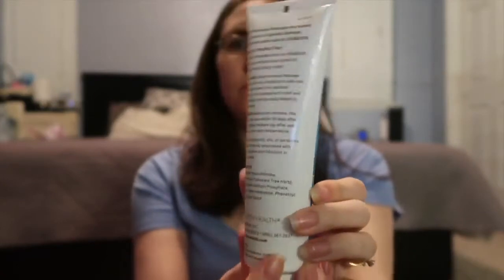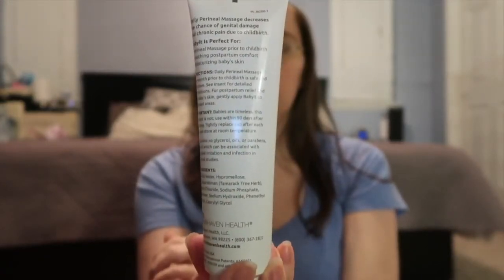The first thing that I was able to start using right away is this Iso Love Baby perinatal massage and postpartum comfort gel. You guys, I did not use this as much as I should have at the end of pregnancy — it's my own fault. I was so uncomfortable and so tired that I didn't do much at the end.